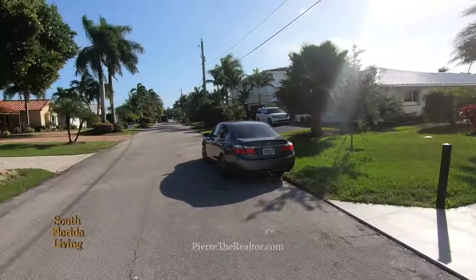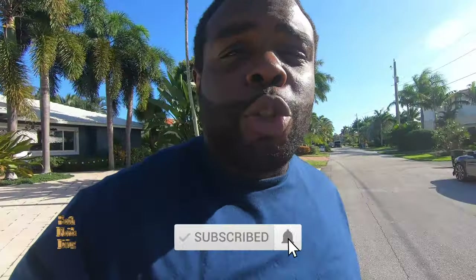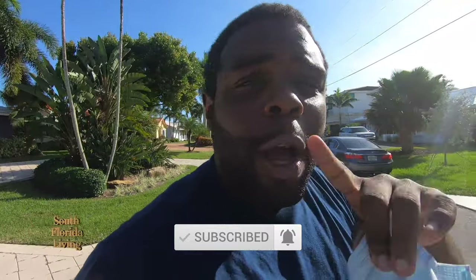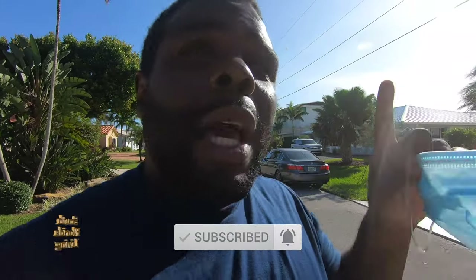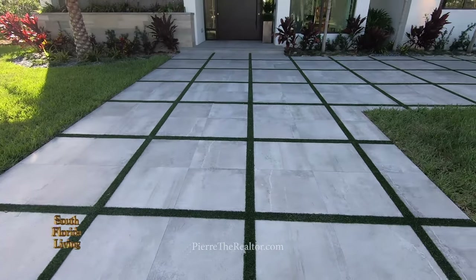Yes, my friends, you already know what time it is. It's Pierre Nicholson from Broken Nation, down here in beautiful South Florida. I got a treat for you — we're here in Fort Lauderdale, in Lighthouse Point, a beautiful waterfront community with brand new construction on the water. But before we get into that, hit that subscribe button and notification bell so you can be notified every time I drop a new video. Let's go!